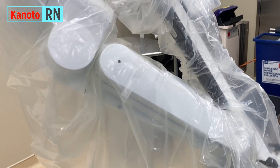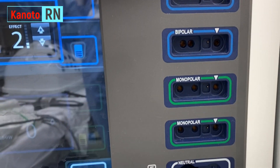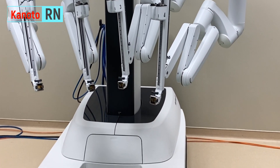Before we start, I want to inform you that this is general information. Do not base this on your specific case because each case is different. This video is just to give you an idea.